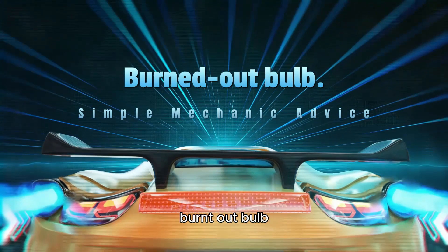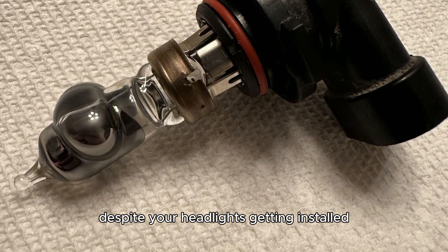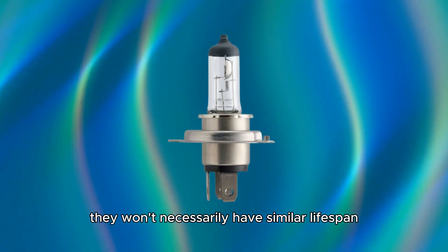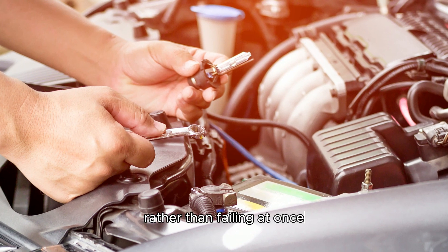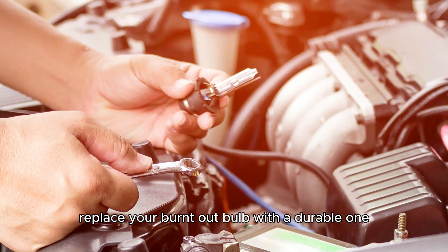Burnt out bulb. This issue is the most common problem with headlights. Despite your headlights getting installed simultaneously, they won't necessarily have a similar lifespan. One bulb may burn out before the other rather than failing at once. Replace your burnt out bulb with a durable one. Thanks for watching.